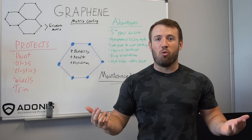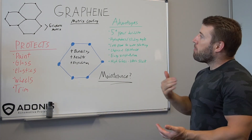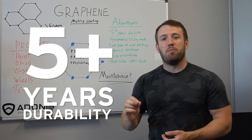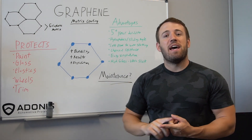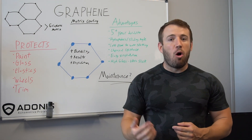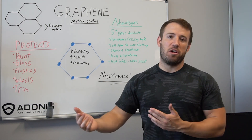So graphene sounds pretty cool, right? Now what does it do to protect my car and why does it matter? Per application of our graphene coating, you get five plus years of durability. Once applied, it protects against water, oils, dust, dirt, contaminants, scratching, marring, staining — so many different things to protect against for five or more years.